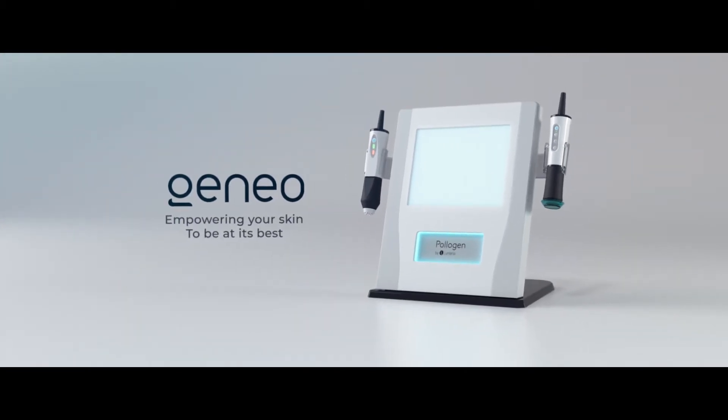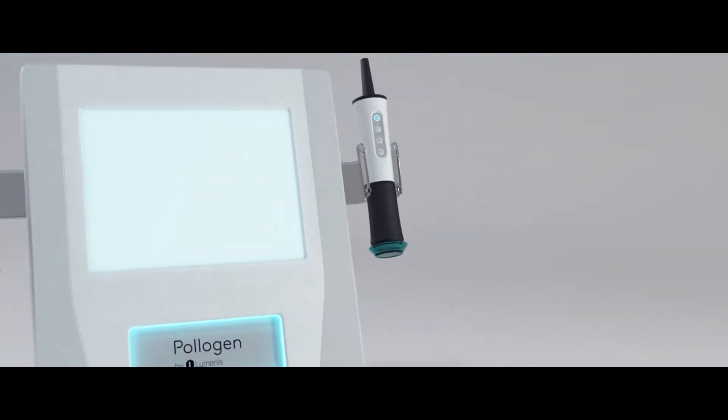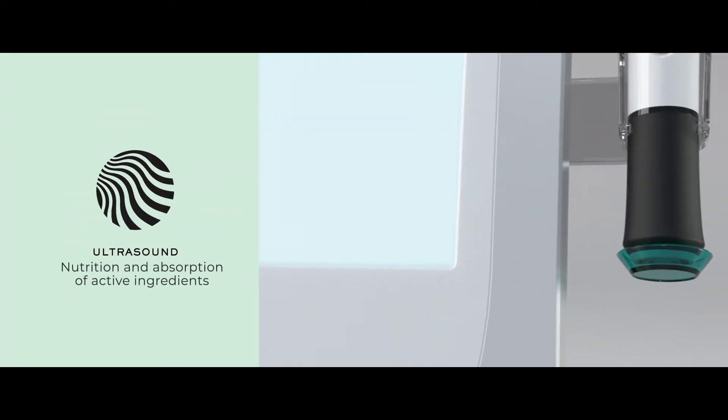Meet Jeneo, an advanced approach to facial treatments personally tailored to your skin with three complementing technologies: Oxygeneo, Tripolar, and Ultrasound.